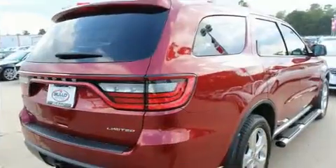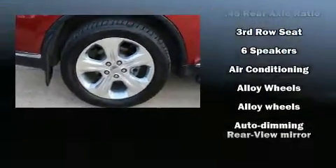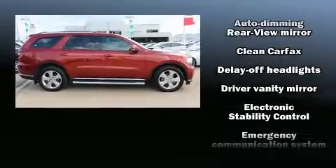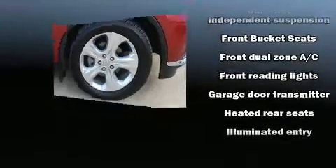Dodge ensures the safety and security of its passengers with equipment such as head curtain airbags, front side impact airbags, traction control, brake assist, anti-whiplash front head restraint, a security system, an emergency communication system, and four-wheel disc brakes with ABS.